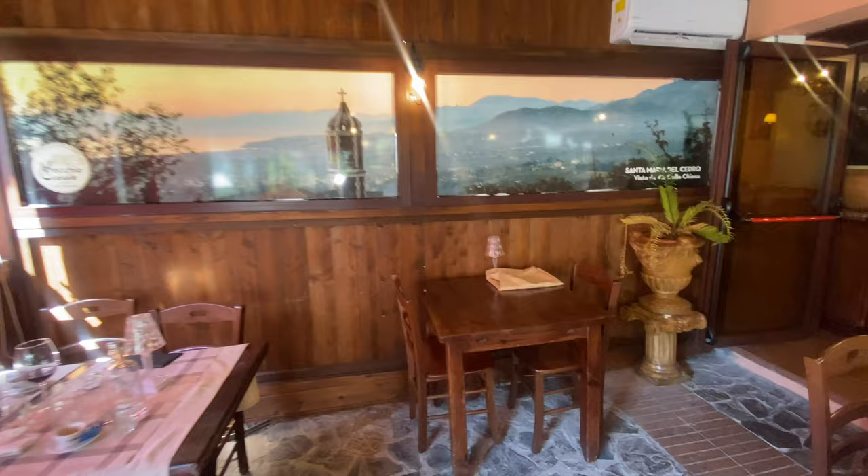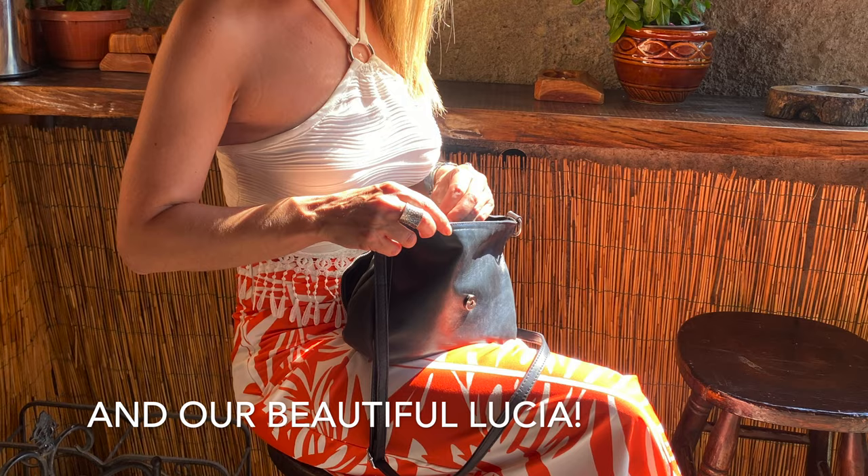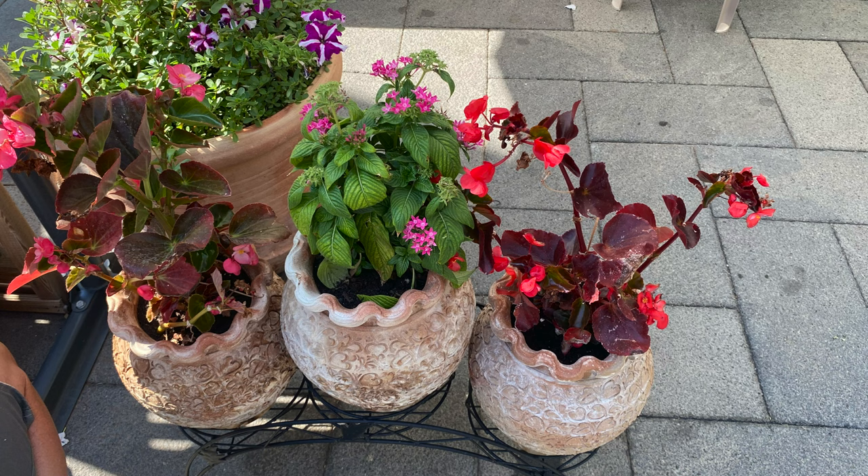Beautiful lunch here today, it was wonderful. Here's the dining room in Il Vecchio Casale where we just had lunch — this is a beautiful restaurant. The lunch was nothing short of spectacular. We had some typical Calabrese pasta and the antipasti, which I absolutely adore. Beautiful place and a wonderful chef and owner who treated us like royalty.